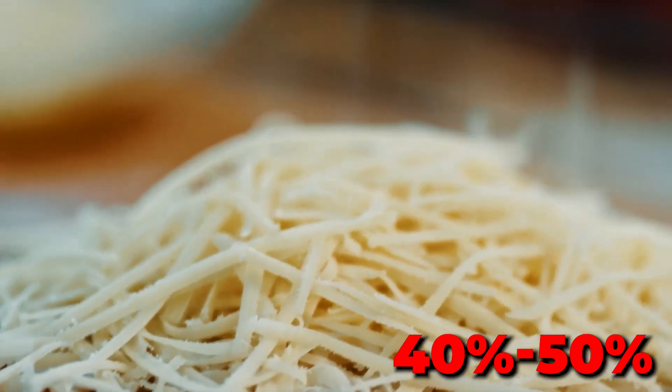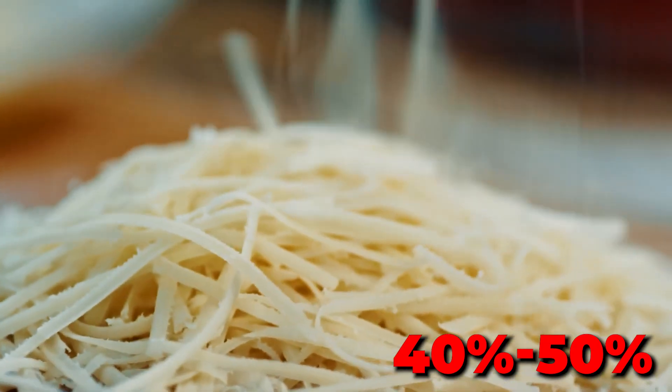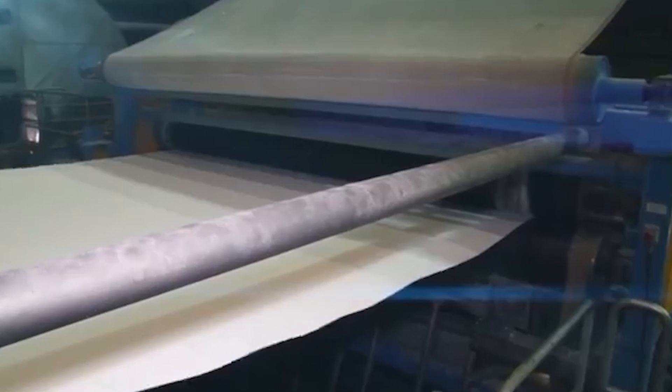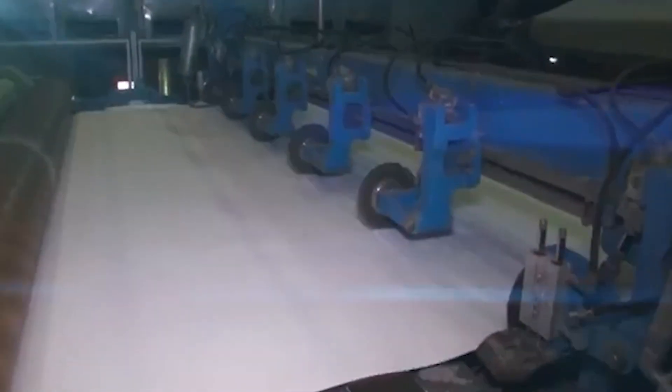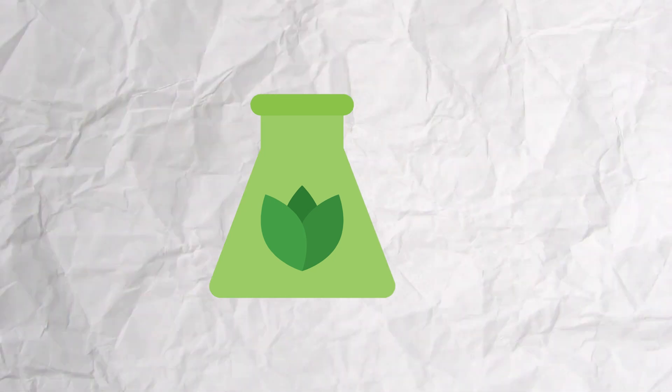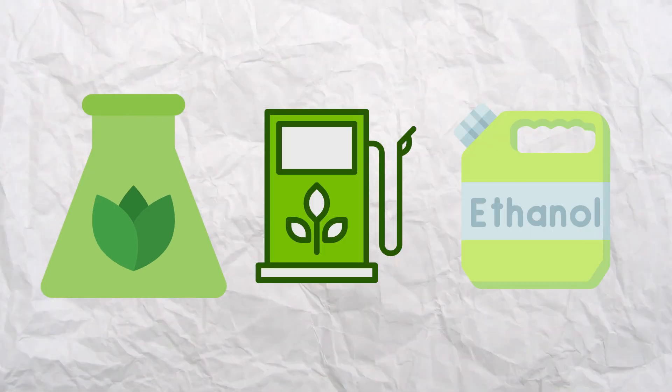About 40-50% of dry wood consists of cellulose. Cellulose is an important raw material for the paper industry due to its fibrous nature and ability to hold together when wet. Cotton, an important textile fiber, also consists mainly of cellulose. Furthermore, cellulosic biomass can be used to produce biofuels, such as ethanol, through various processes.